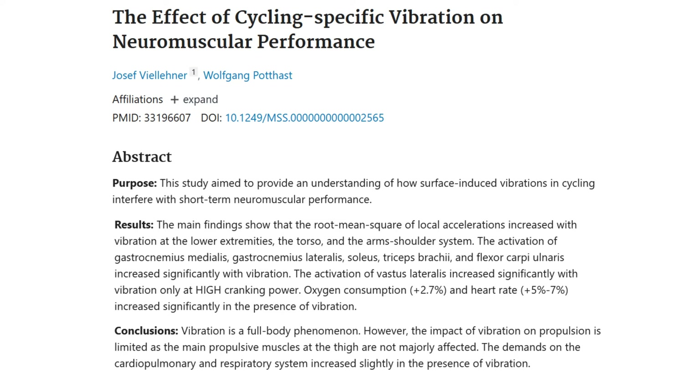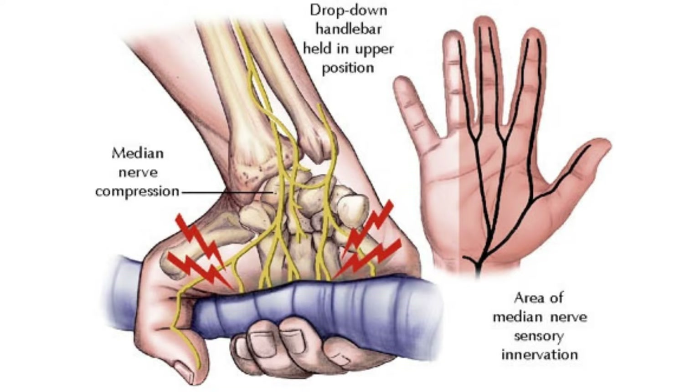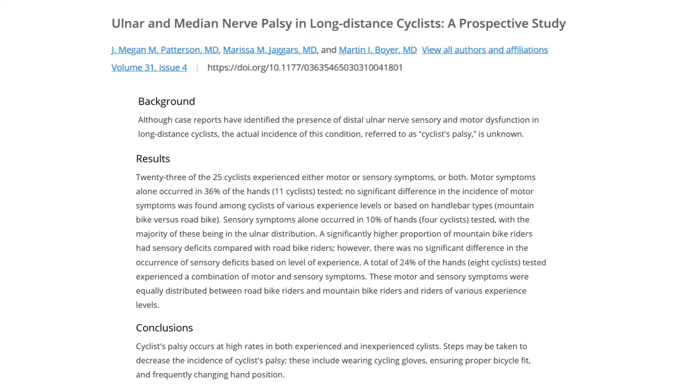Exposure to big bumps and small vibrations accumulate fatigue in any long-distance cyclist, and fatigue is our enemy. It's been shown that exposure to vibrations tires both the body and the mind. We even have a condition named after us — cyclist palsy, or handlebar palsy — which highlights the physical damage commonly inflicted on our hands, studied especially in long-distance cyclists. Causes include exposure to vibration and too much pressure on the hands, including poor fit, and this can all be made worse by general fatigue.